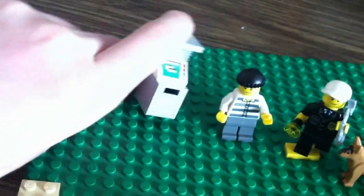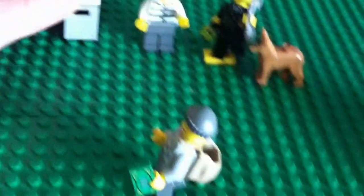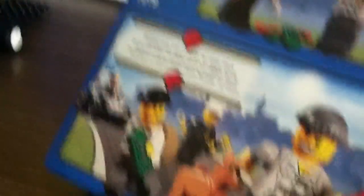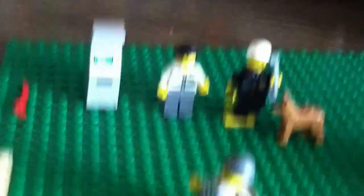The ATM comes with a nice printed piece, which is about a dollar online. It also comes with two pairs of handcuffs and a little flashlight. There's the box and the back. That's my first Lego set review.